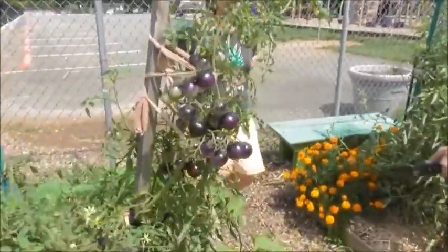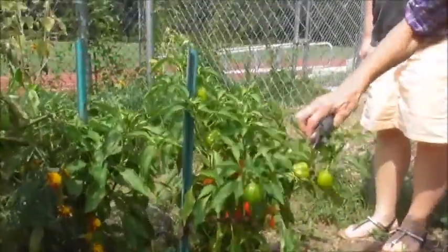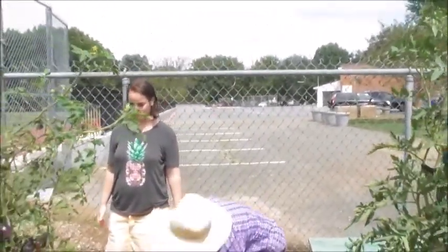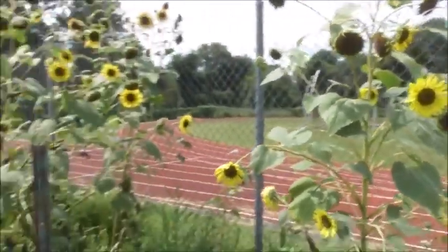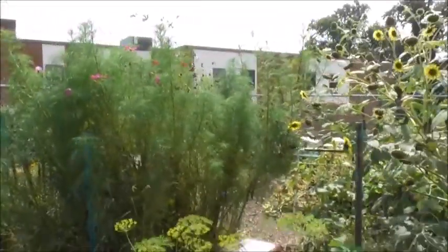This is the chocolate one. Here are the sweet peppers that have done really well, and you can see there's lots of peppers. So I think that's about it. Please note that the sunflowers are huge. And pretty much that's it.